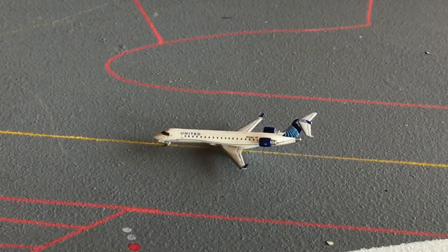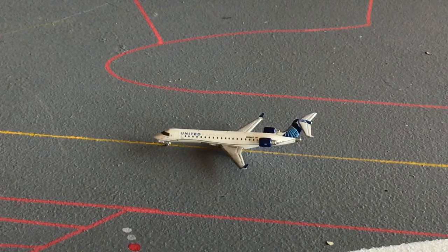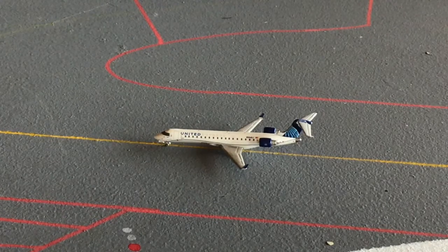Just taxiing off runway 15 from arrival is a United Express CRJ 550, taxiing into the gate now after a flight from Chicago O'Hare.